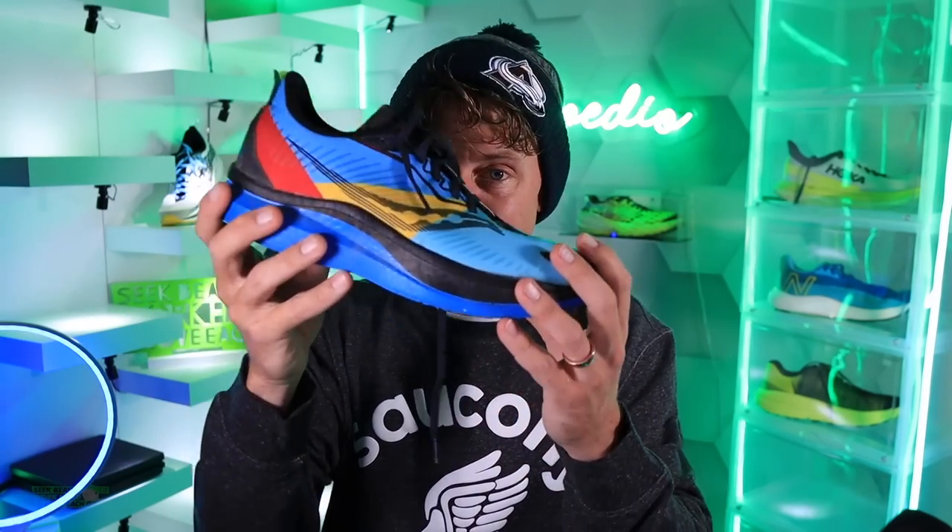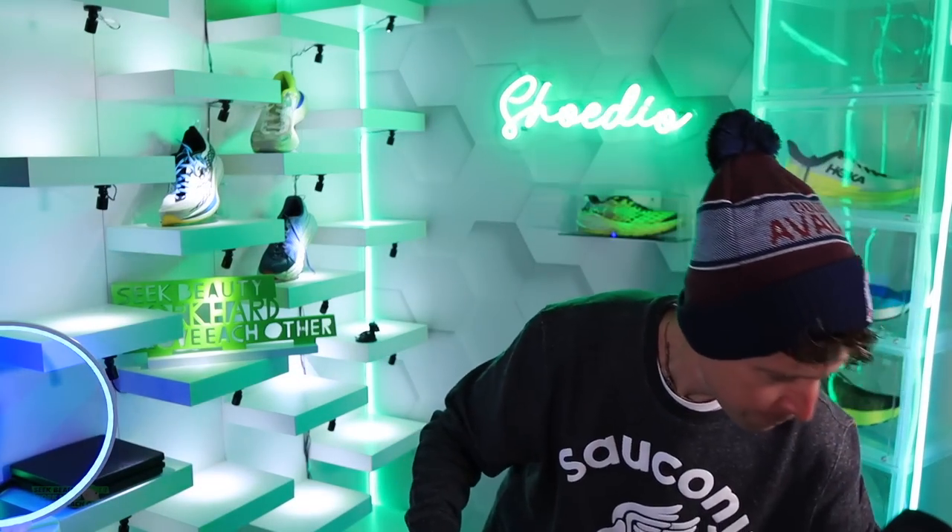The Endorphin Speed 2 Run Shield — unbelievable. I might love this upper even more than the straight-up Endorphin Speed 2. If you want to pick up the pace through winter months, wet fall, or into next spring with rain, snow, or sleet, I'm very excited about this shoe.